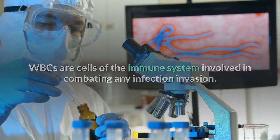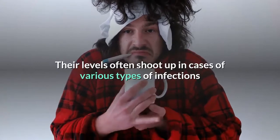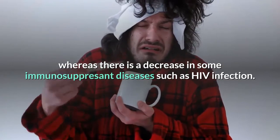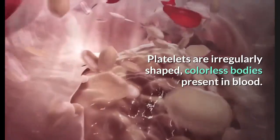WBCs are cells of the immune system involved in combating any infection or invasion and defending the body. Their levels often shoot up in cases of various types of infections, whereas there is a decrease in some immunosuppressant diseases such as HIV infection. Platelets are irregularly shaped, colorless bodies present in blood.